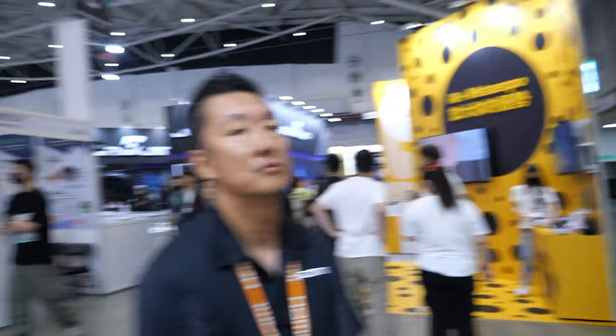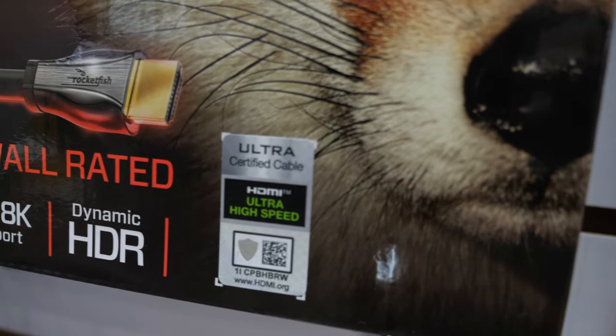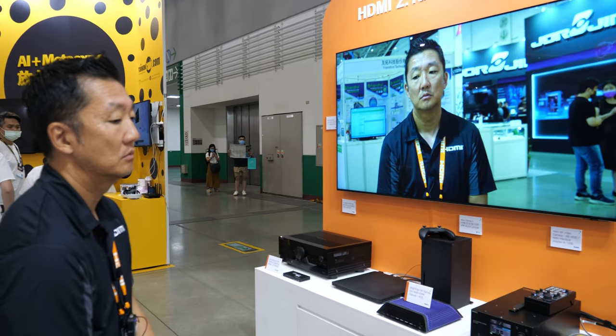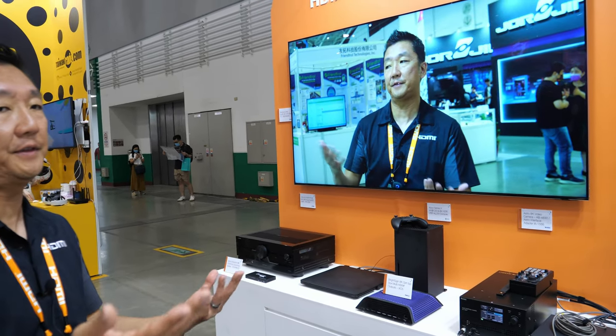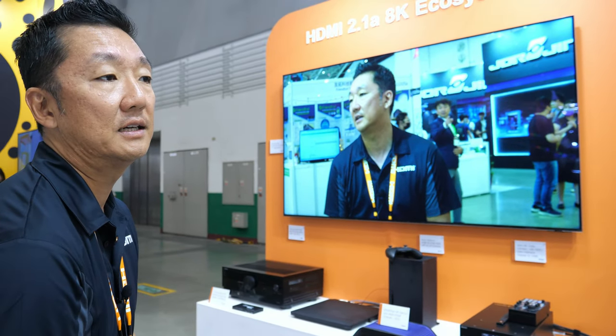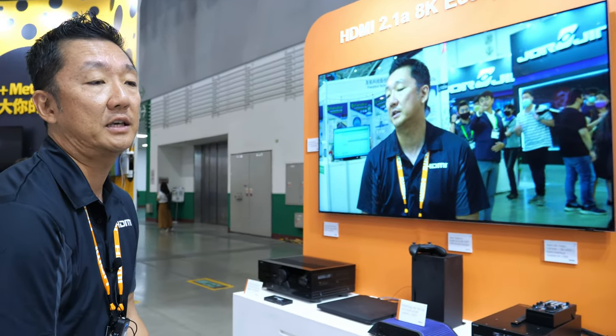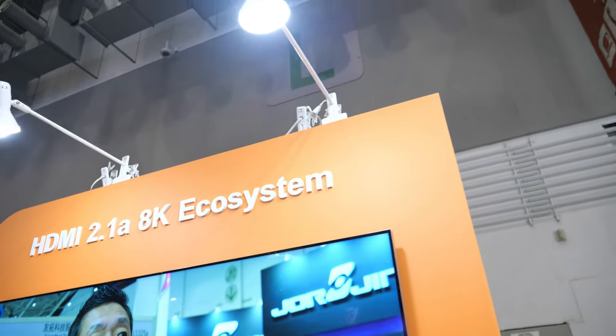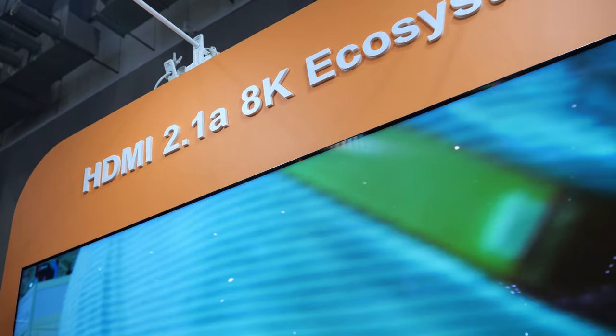Regarding certification: cables are the copper wires that deliver bandwidth and data. Our certification program ensures cables are tested and meet all requirements to support HDMI 2.1a features like 8K HDR and 4K 120. For devices, we also require testing and compliance. In the last few years, HDMI 2.1a came out as an update.